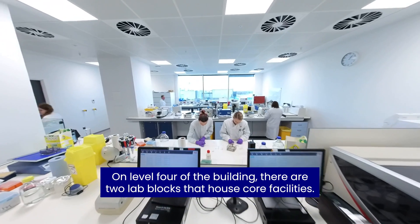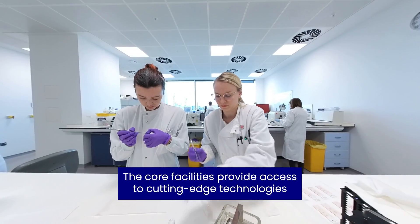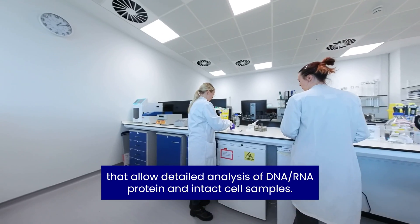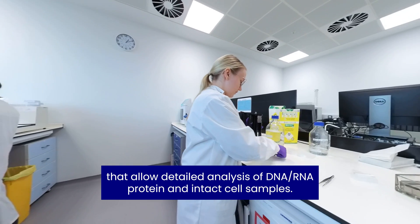On level four of the building there are two lab blocks that house core facilities. The core facilities provide access to cutting-edge technologies that allow detailed analysis of DNA, RNA, protein and intact cell samples.